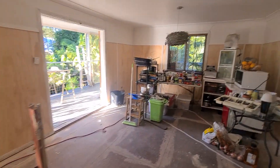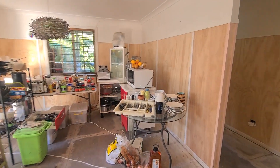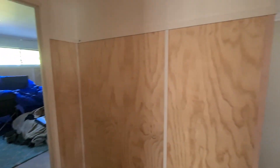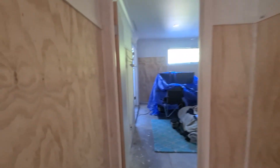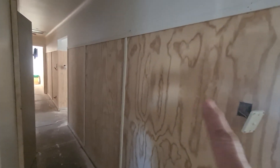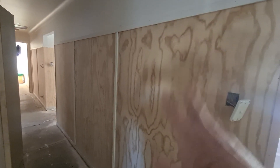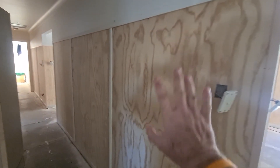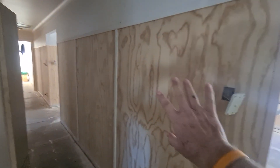Look how gorgeous my walls look — all done. Isn't it pretty? I said I'm just going to lime wash it, just a coated lime wash, because I really like the actual look of this. The lime wash will just stop it from going yellow, I hope.